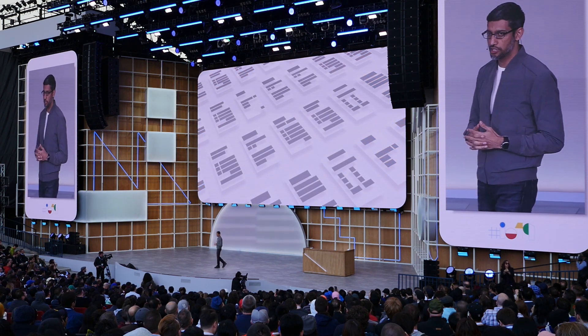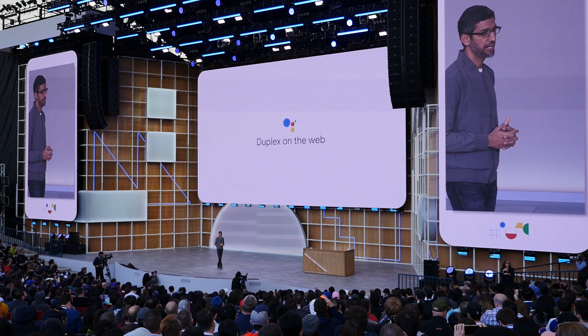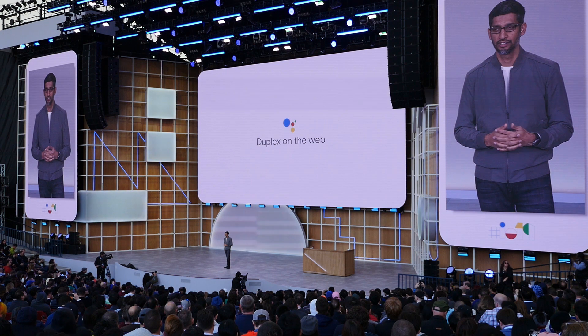What you just saw is an early preview of what we are calling Duplex on the web. We're going to be thoughtful and get feedback from both users and businesses to improve the experience, and we'll have more details to share later this year.